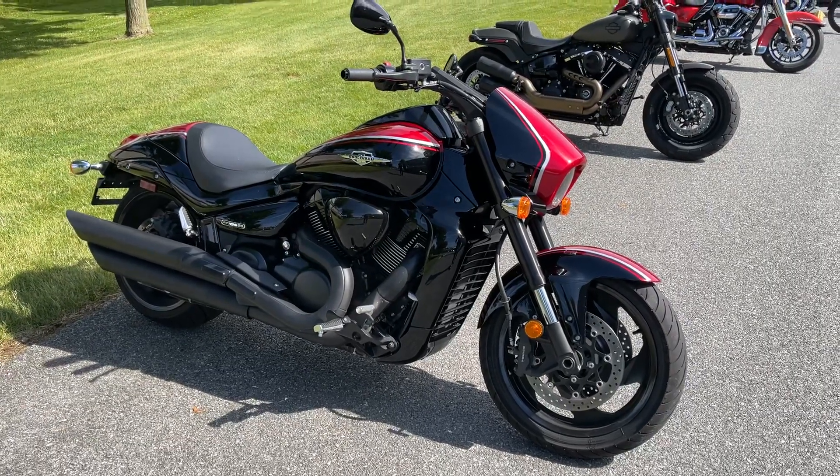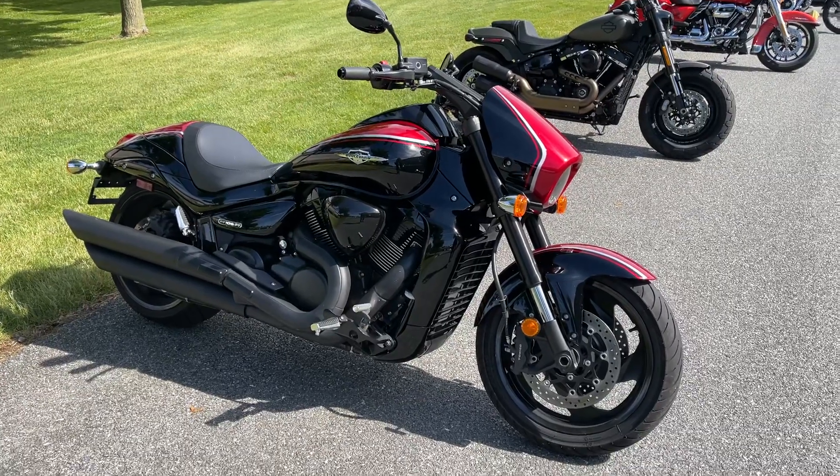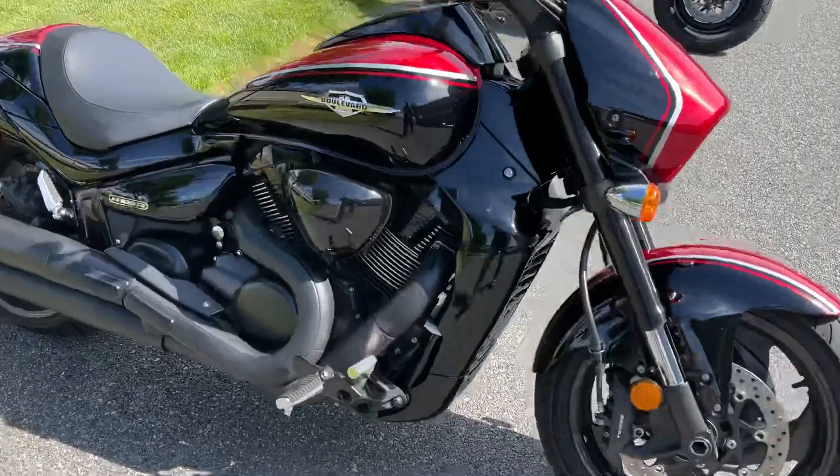What's up guys, Caleb here from srkcycles.com. You're looking at a 2015 Suzuki M109R Boulevard — I believe this is the Boss. Guys, people love these bikes, they are amazing. I love these bikes.